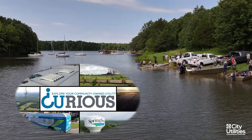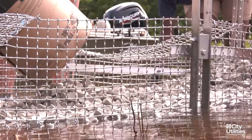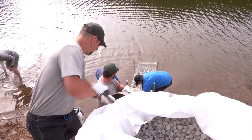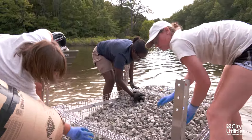Floating treatment wetlands are a nature-based solution using native wetland plants. We basically have an aluminum basket in which we're putting what looks like gravel, but it's actually recycled glass — it's got a lot of tiny holes which makes it buoyant.